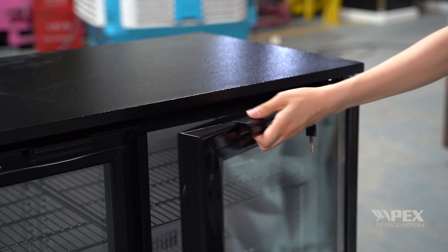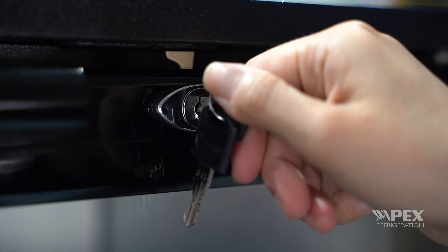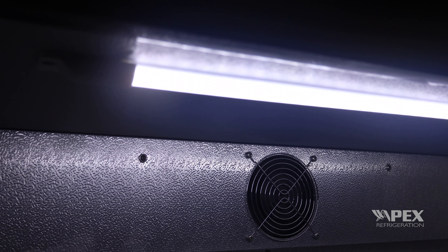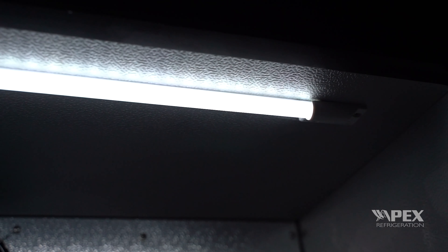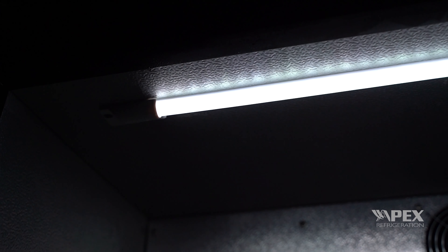A lock and key are included to keep your stock secure during off-hours. The refrigerator is equipped with energy-saving LED light strips, and we can also change the color of the LED light strips according to your needs.